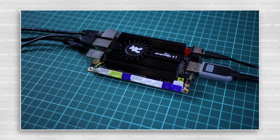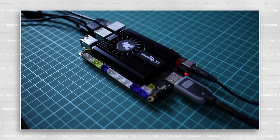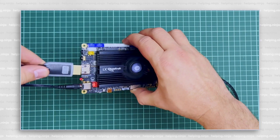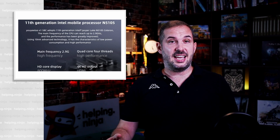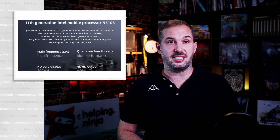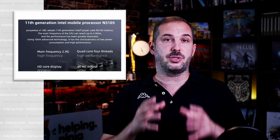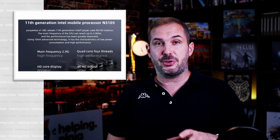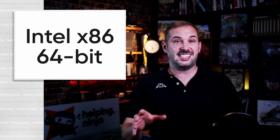So what is this thing? It's a single board computer — this small device is a whole fully functioning computer. You just plug in your display, keyboard, and mouse and you're good to go. Inside is an Intel x86 CPU, specifically the 11th generation quad-core Intel mobile processor N5105, with a main frequency of 2 GHz bursting up to 2.9 GHz.